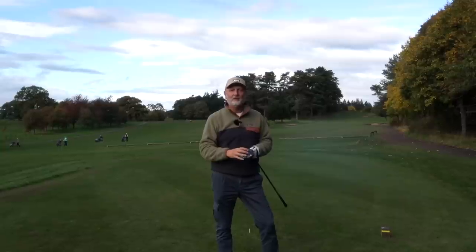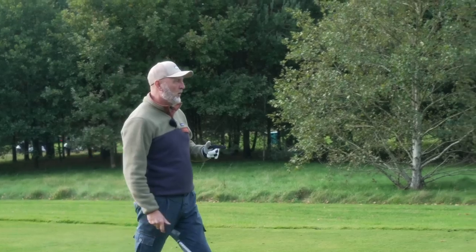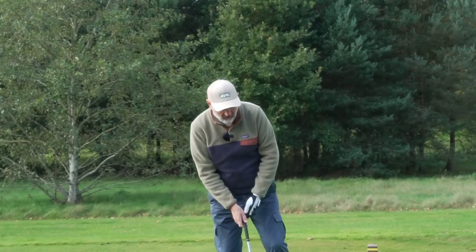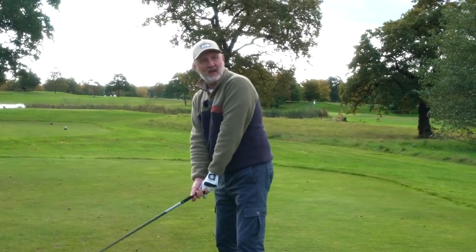The driver comes in at a price point of $329, which is far different from any other driver we've seen on the marketplace right now. So it's a good start in terms of the driver. Working our way down the bag from driver, the fairway woods are all no doubt very, very good.